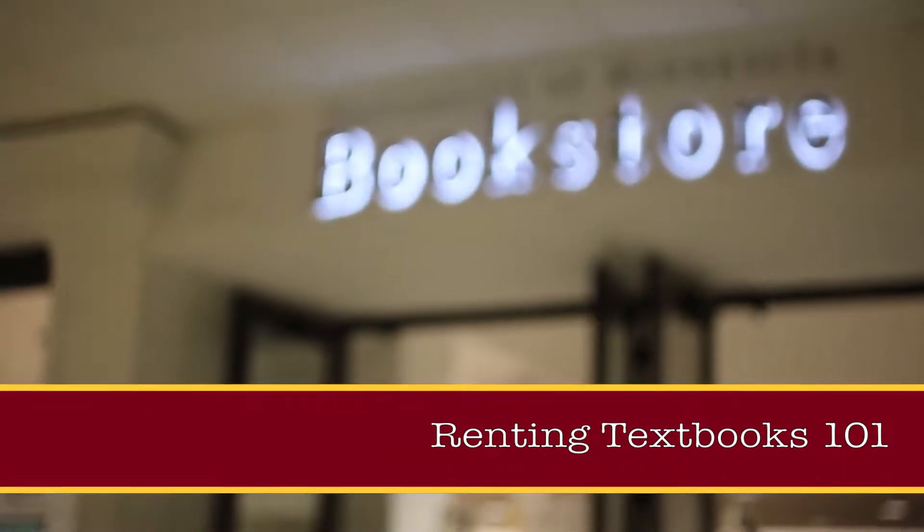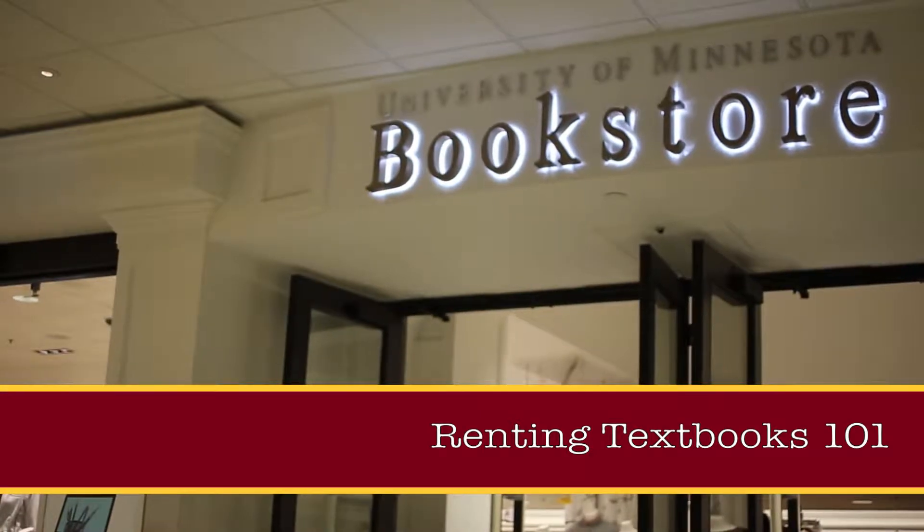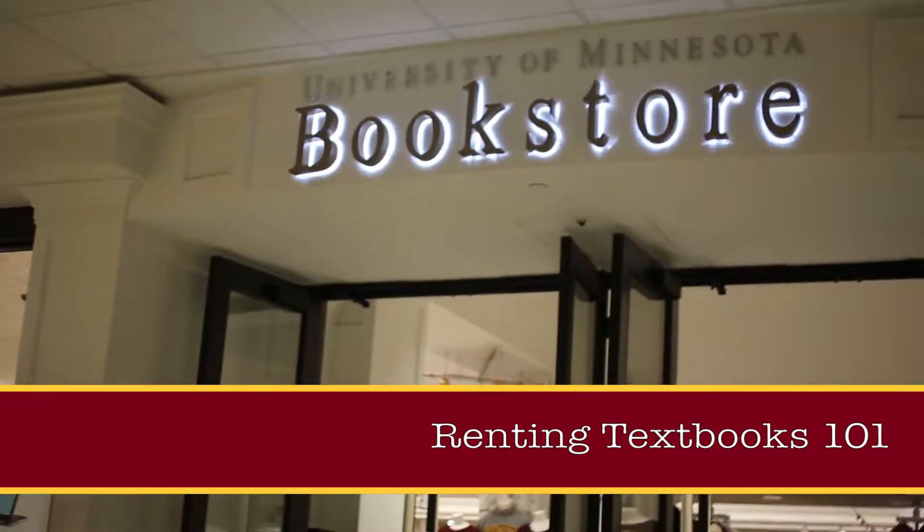Renting with the University of Minnesota Bookstores is an excellent option to save on textbooks. Here are the do's and don'ts on how to rent a textbook and how to take care of it.